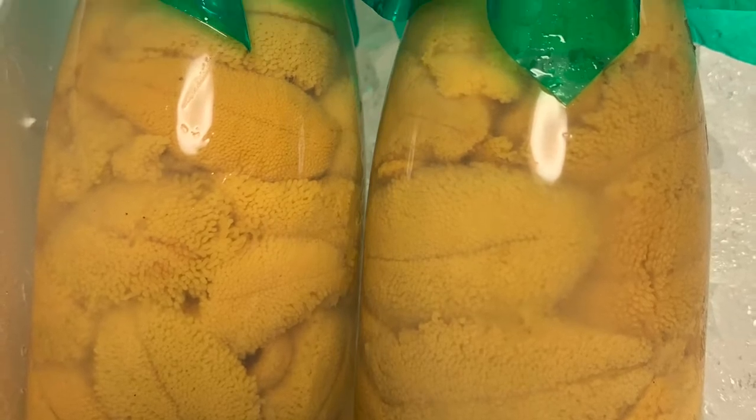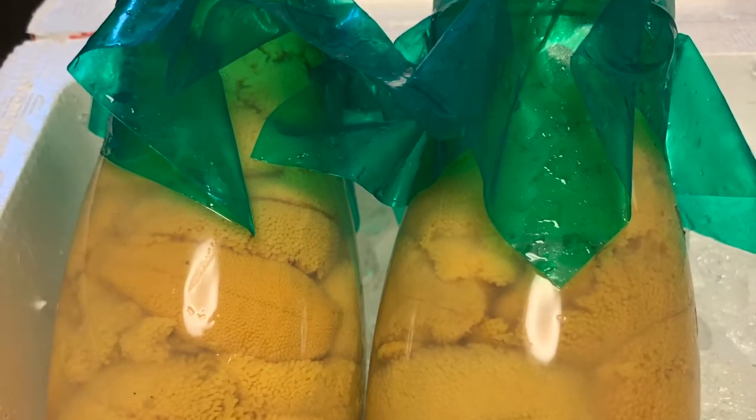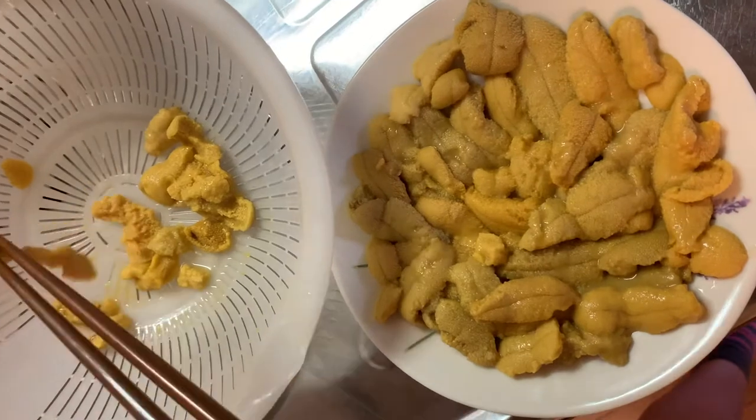For one bottle of uni, including shipping and the administration fee, it costs around 4,500 yen, which is around 42 US dollars. If you order the same amount in Hong Kong, the price would double.